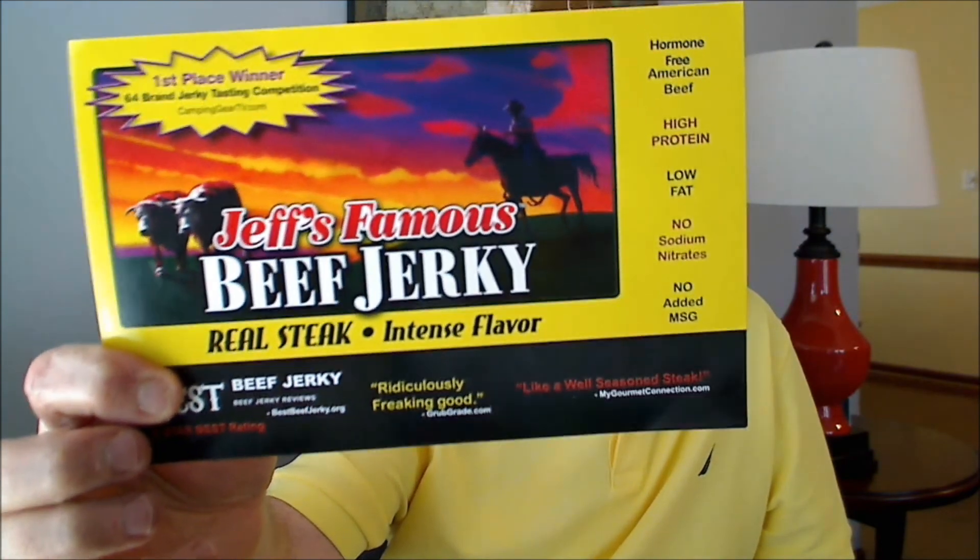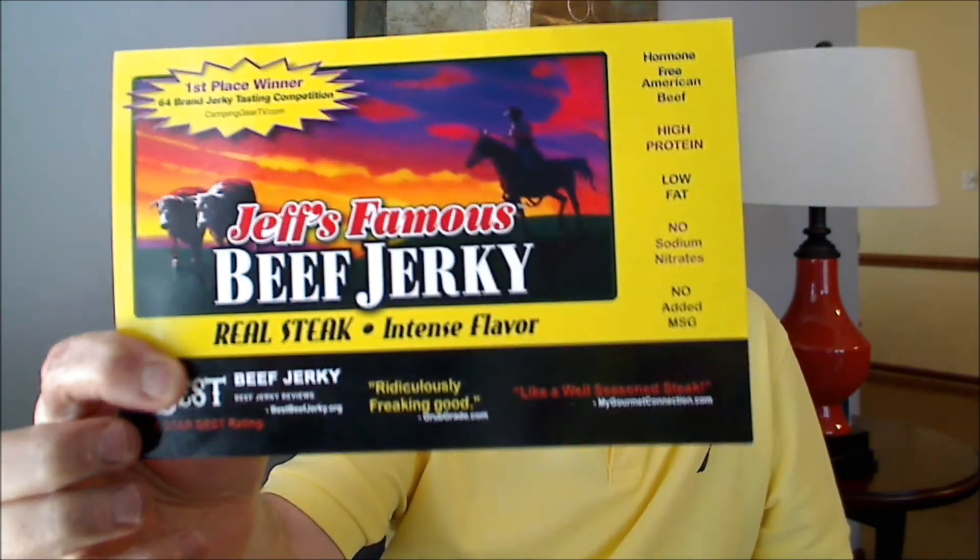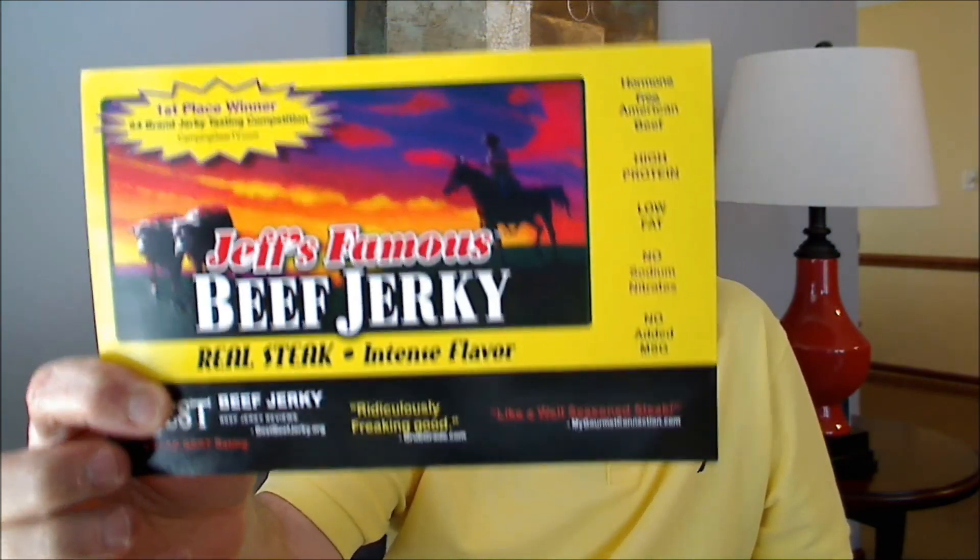These are world famous because these are from Jeff's Famous Beef Jerky — real steak, intense flavor. These were very kindly sent to me from the owner, Jeff Richards, and the vice president and CEO, Mike Agarwal. Thanks very much for that, I really do appreciate it. They're based in Mission Viejo, California, and I'm going to be reviewing a couple of different ones from them today.